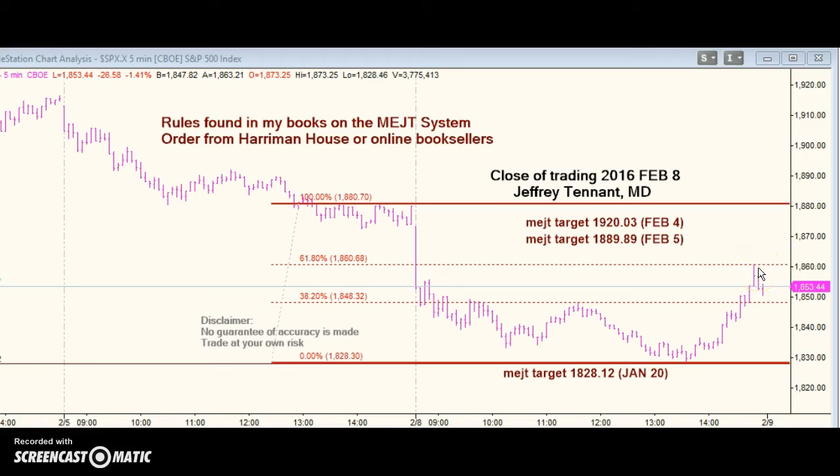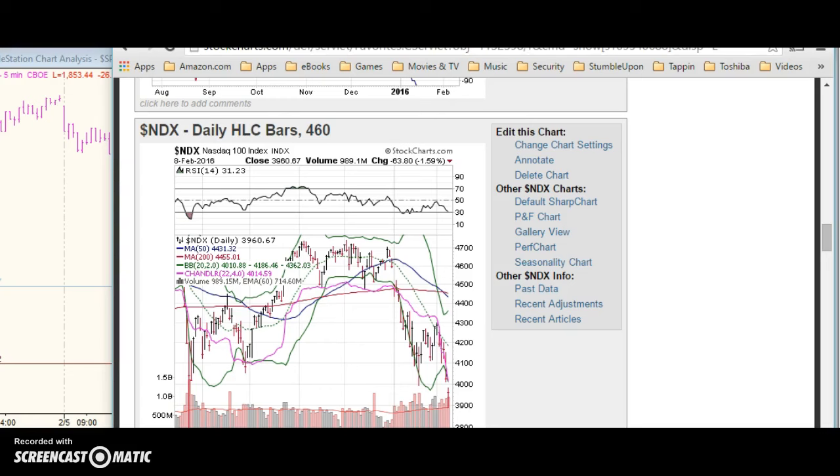But if we promptly take out this high, the next target higher is about 1880.70. There are some other signals that give the bulls some hope.